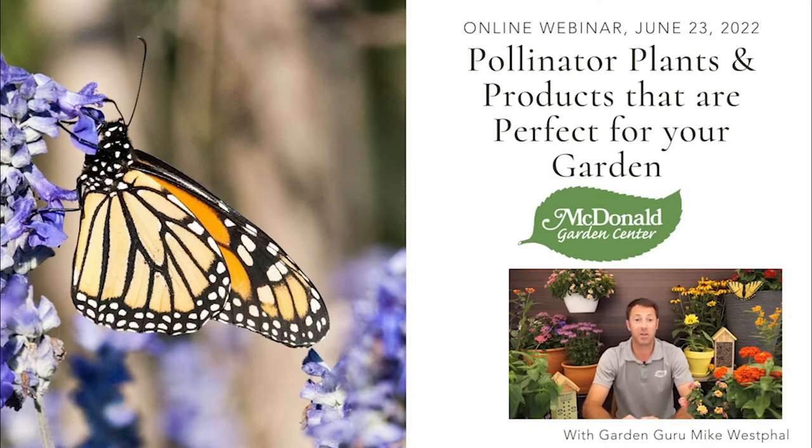Today we're going to talk about some of the products we carry — some of my favorites — and the ones that I think are going to make you the most successful at getting pollinators into your yard and garden.